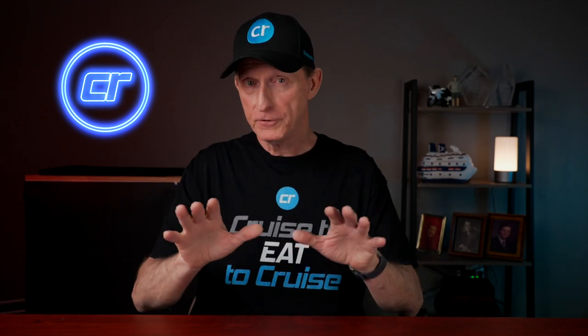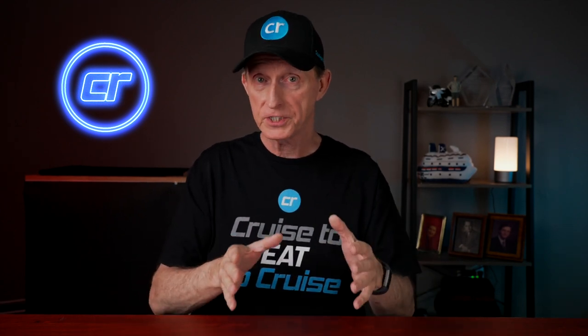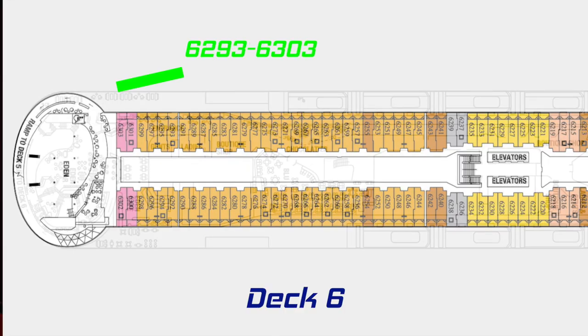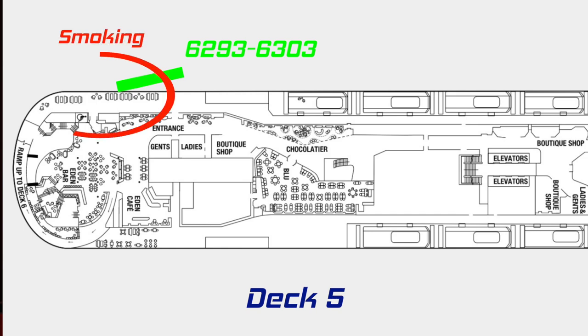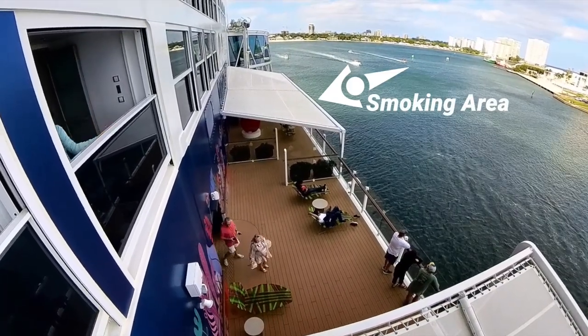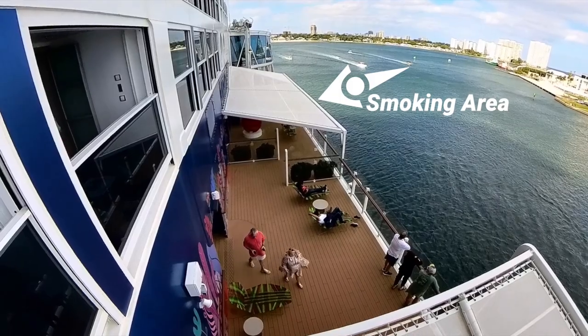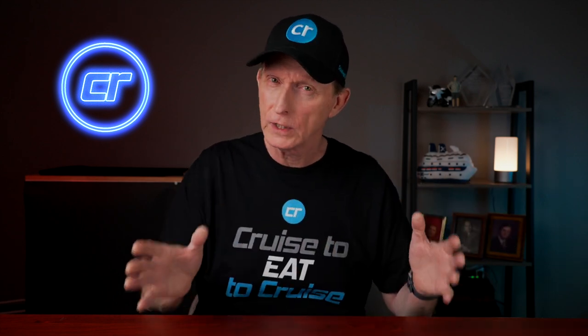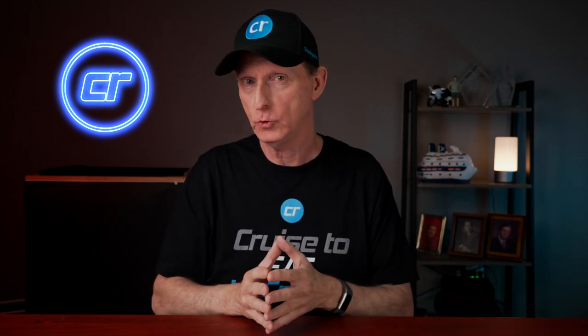If you book a stateroom on deck 6 aft, farther aft than 6289, you would be directly above that smoking deck. We were above it, but it was probably two staterooms away from where we were — you could see it from our stateroom but we weren't directly above it. So if you book further aft, I don't really know if the smoke would be an issue or not.